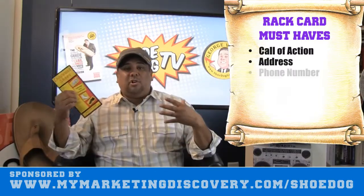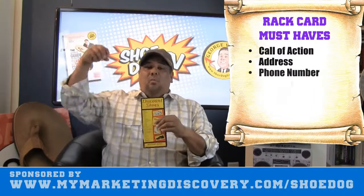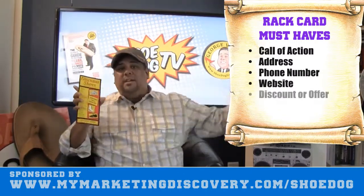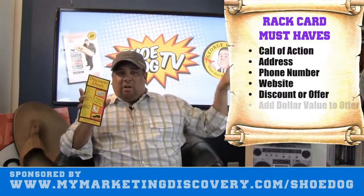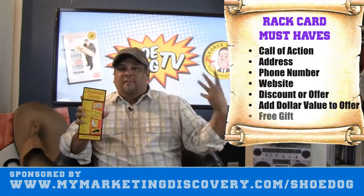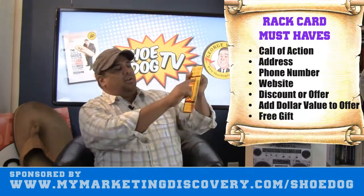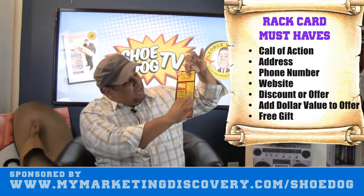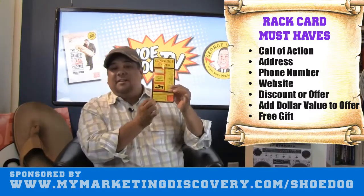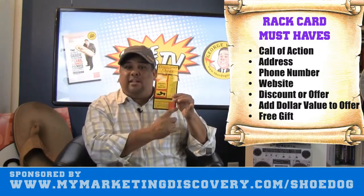These rack cards are found in hotels, and around this particular retail store there are a lot of hotels, so it's driving that prospect or new customer into the store for discounted shoes. It also lists a lot of the name brands they carry, and it gives a little map of where it's located — which is very smart.